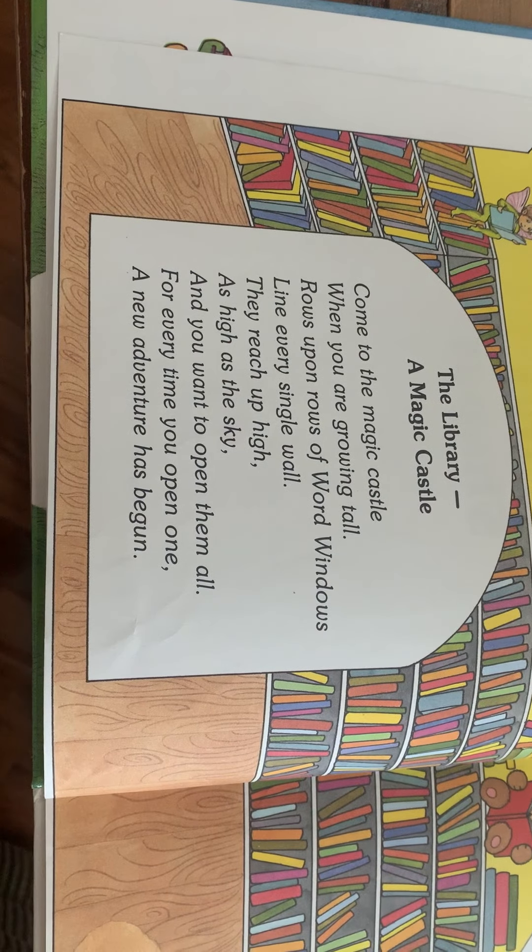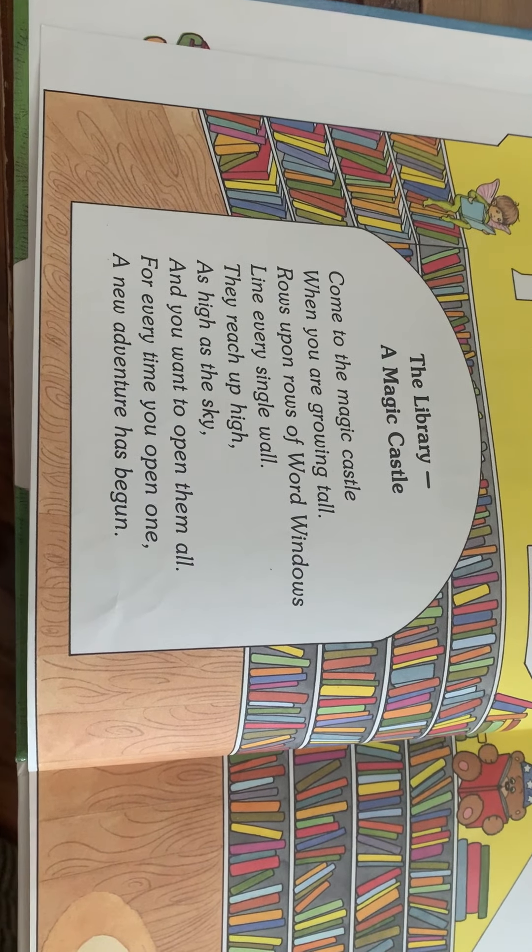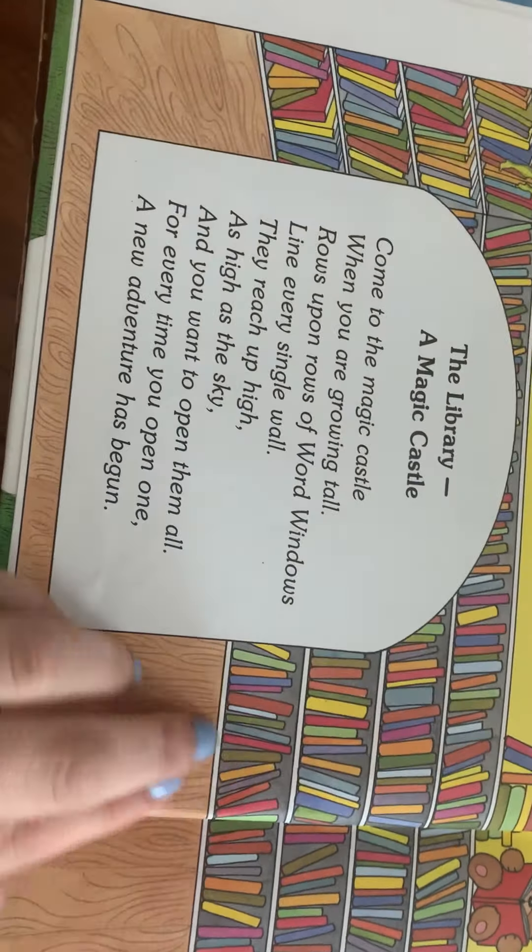Our author is Jane Belk Moncure — I hope I said that right — and it's illustrated by Joy Friedman, so that's the person that made the pictures. The Library: A Magic Castle. Here's a little poem at the beginning of the book: 'Come to the magic castle when you are growing tall. Rows upon rows of word windows line every single wall. They reach up high as high as the sky, and you want to open them all. For every time you open one, a new adventure has begun.'